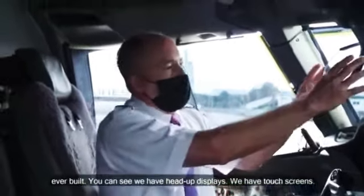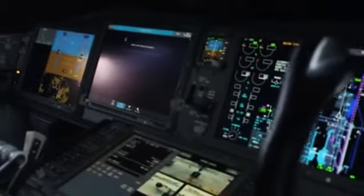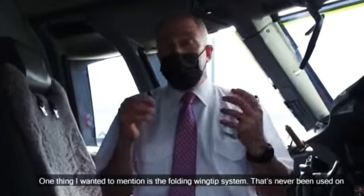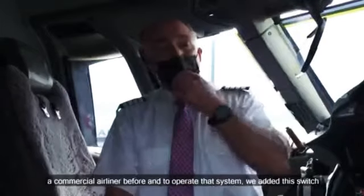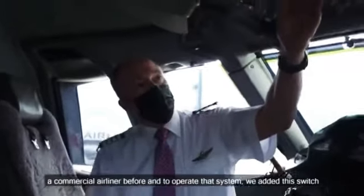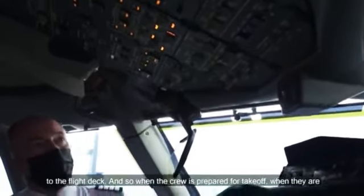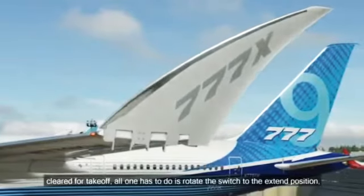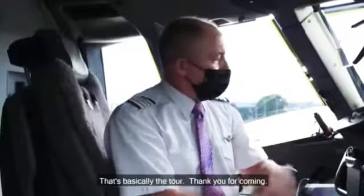You can see we have head-up displays. We have touch screens — all of these various screens are touch. One thing I wanted to mention is the folding wingtip system. That's never been used on a commercial airliner before. And to operate that system, we added this switch to the flight deck. So when the crew is cleared for takeoff, all one has to do is rotate the switch to the extend position, and then the folding wingtips will extend and lock. That's basically the tour.